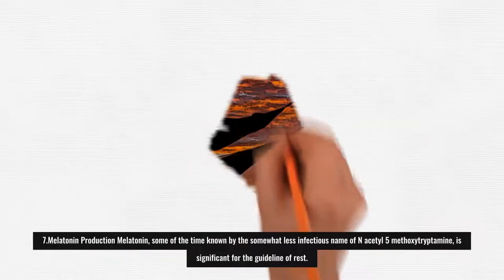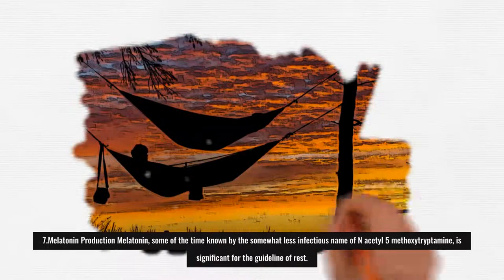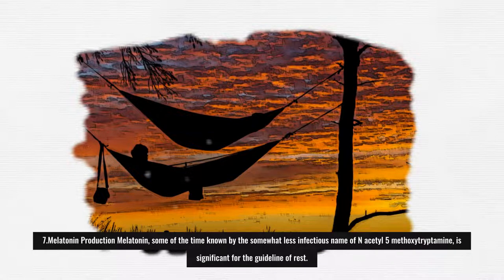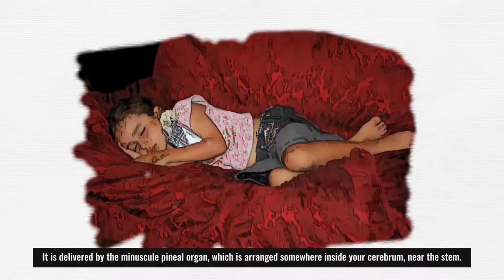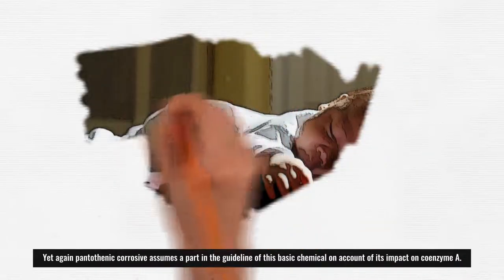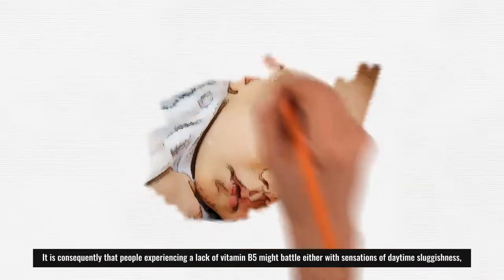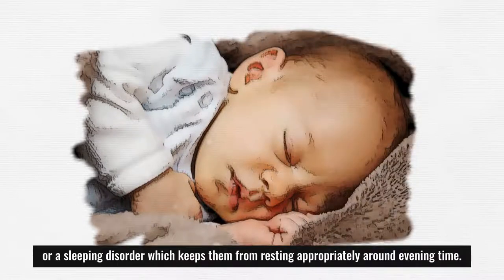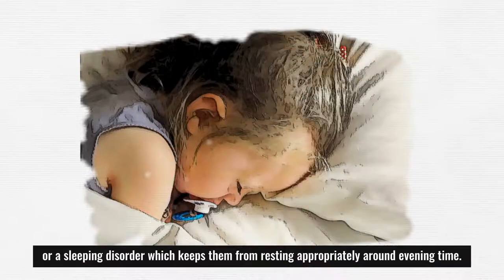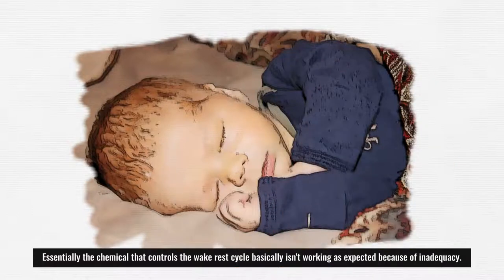7. Melatonin Production: Melatonin, sometimes known as N-acetyl-5-methoxytryptamine, is important for the regulation of sleep. It is produced by the pineal gland, located deep inside your brain near the stem. Pantothenic acid plays a role in the regulation of this critical hormone through its effect on coenzyme A. People experiencing a vitamin B5 deficiency may struggle with daytime drowsiness or insomnia, as the hormone regulating the wake-sleep cycle is not functioning properly due to the deficiency.